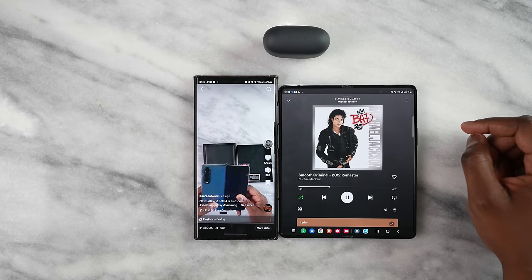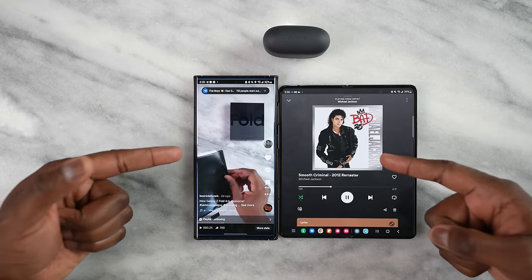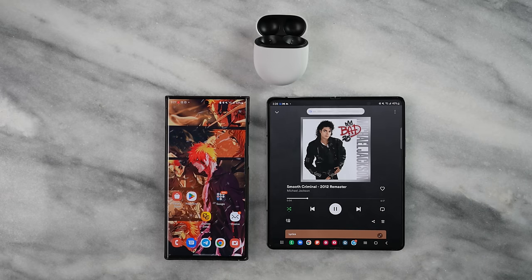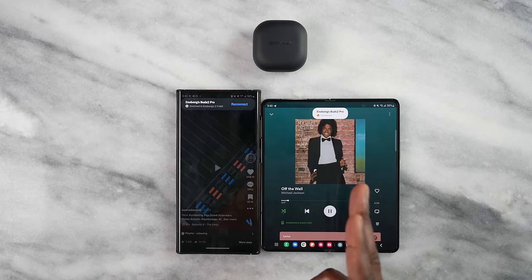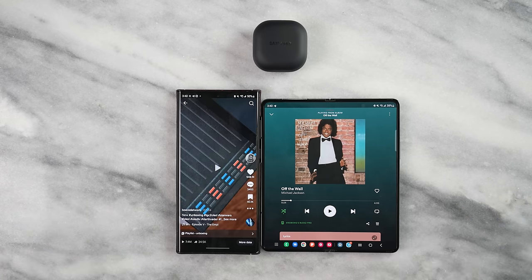On device switching: the AirPods Pro handles this seamlessly within the Apple ecosystem. The Sony Link Buds S can connect to two devices simultaneously but doesn't auto-switch — you'll hear audio from both sources at once, though Sony could potentially fix this. The Pixel Buds Pro advertises device switching as a big feature and does it effectively, switching between apps across devices. The Galaxy Buds 2 Pro also handles device switching effectively and even tells you which device you're connecting and disconnecting from.